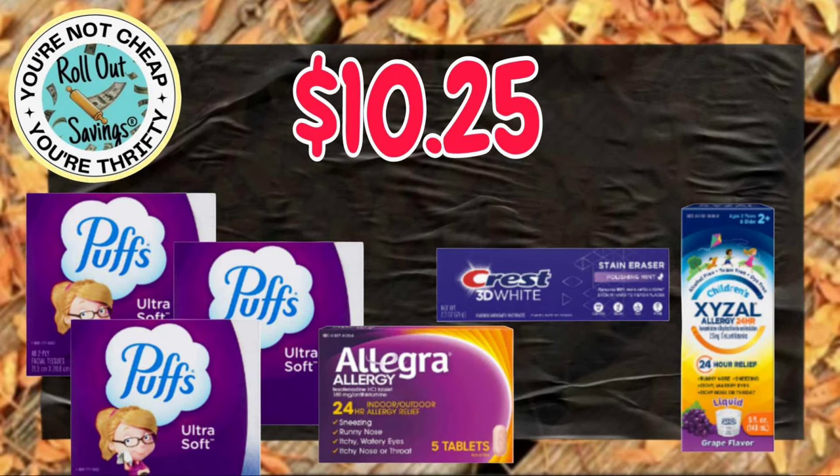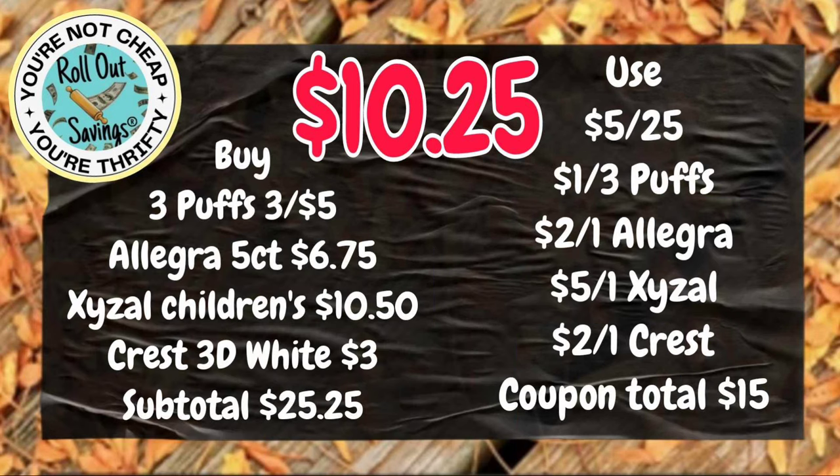Let's move into some household deals. For $10.25, you're going to get three Puffs, the Allegra, the Crest, and a Lysol — and again, $10.25 for that.